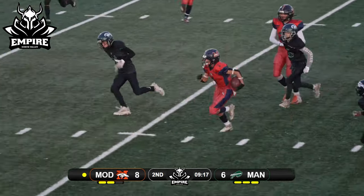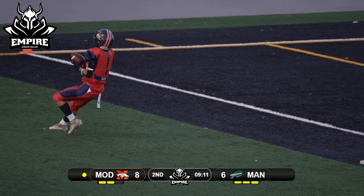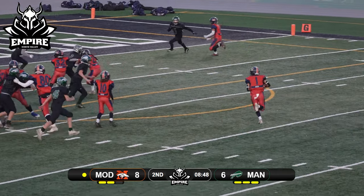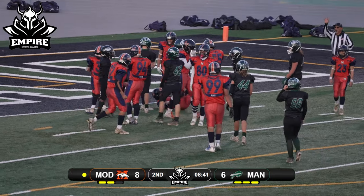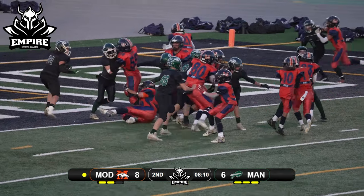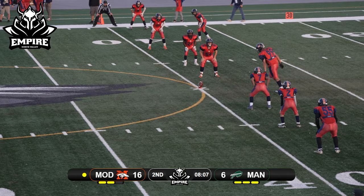The cross buck that way — number one off tackle, good cut up the middle of the field. He's out in the secondary, inside the 20, inside the 10, pushed out of bounds near the five yard line. Pitch out right side, number one cutting back inside — another good cut, drops the shoulder right at the goal line. Cross buck top side, number one right at the goal line — touchdown Broncos!